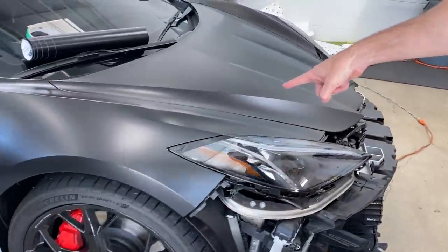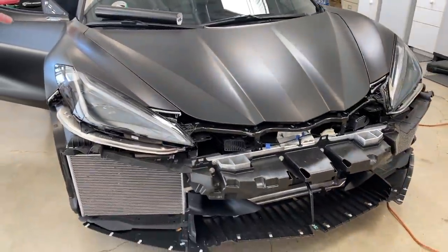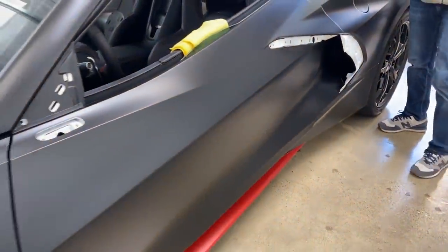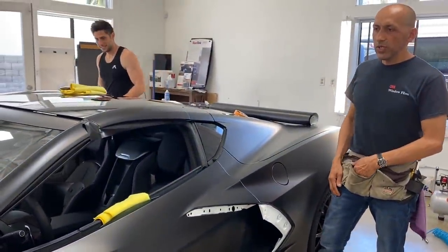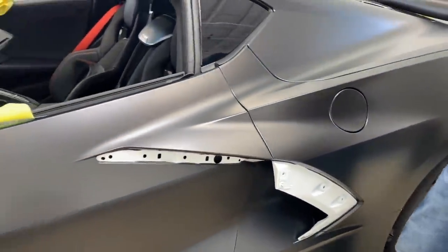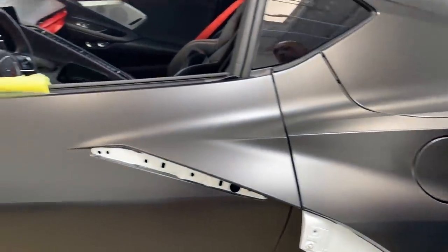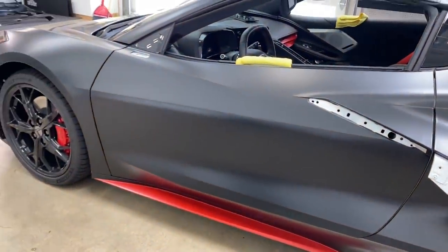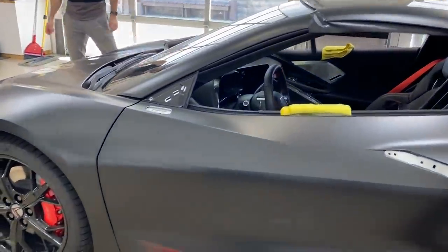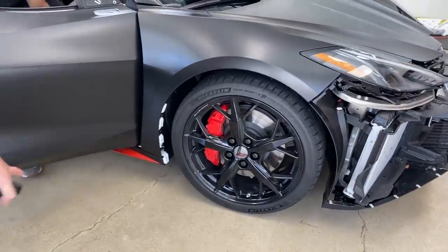It looks like the Batmobile! You can actually see the lines very well. What is it like comparing this to the Z06 when you wrapped it? Well, this one is a little more time consuming, more detail work, because it has too many body lines compared to the other. But it's fun — it's sexy. It's a fun car to work with. Can you imagine when we add the red accents? It's just going to stand out so much!